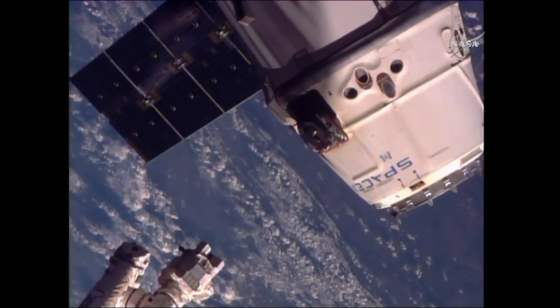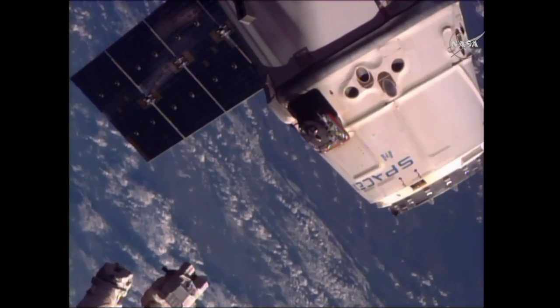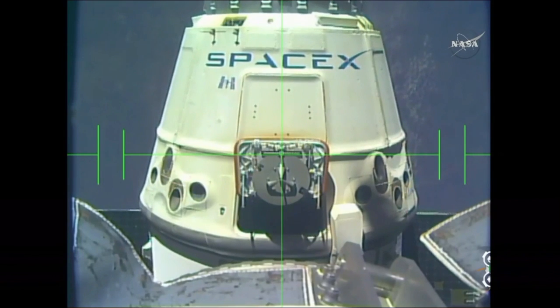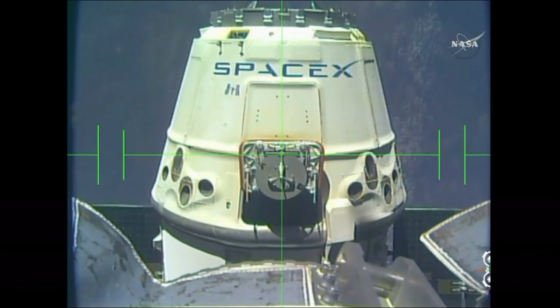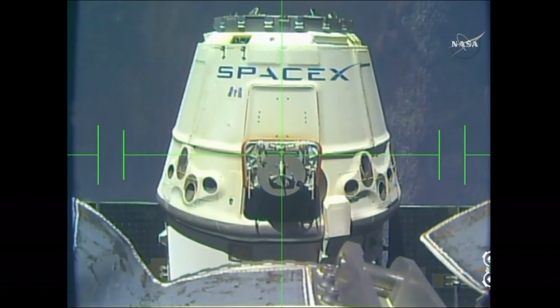They're now going to back the arm away, and then a series of three burns will be executed using thrusters on Dragon to begin taking it away from the International Space Station. Getting a good view right down the barrel of the robotic arm — you can see it continuing to back away.